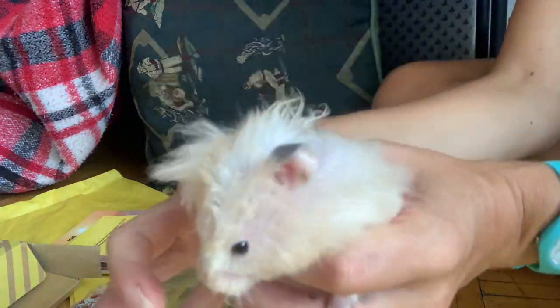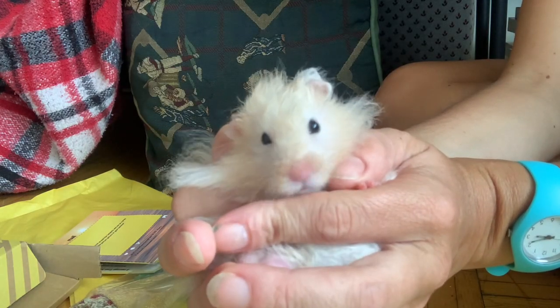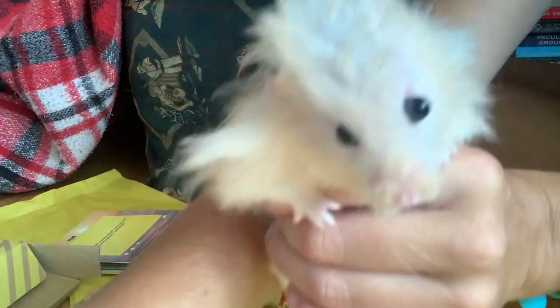One last look at Georgie Porgie. I'm going back to bed. Bye! Squeak, squeak, squeak.